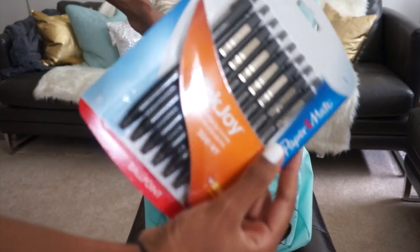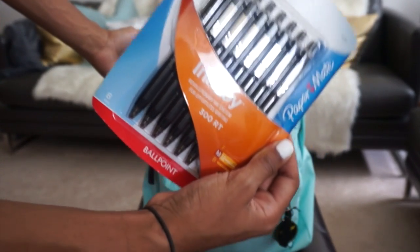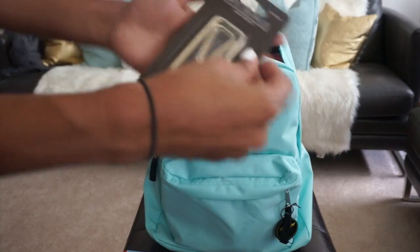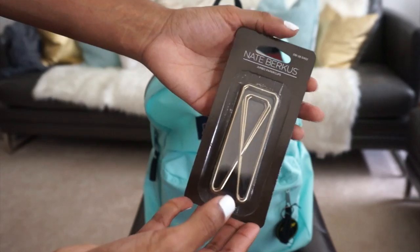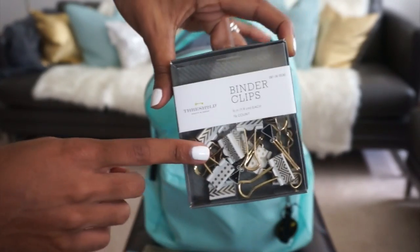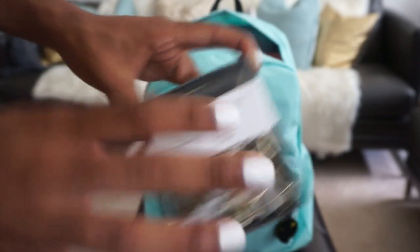Got some pens — the nice pens, not the janky ones that run out of ink really fast and break on you. These are the nice pens, so don't let everybody borrow your pens because these are the nice ones. Got some big ol' paper clips for your stacks of papers, like essays or files that need to be filed. We've also got some smaller binder clips — I always used to use these because sometimes teachers don't like when you staple stuff together, so I used to use these to put papers together.